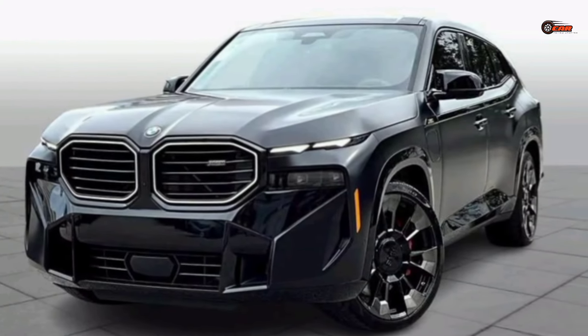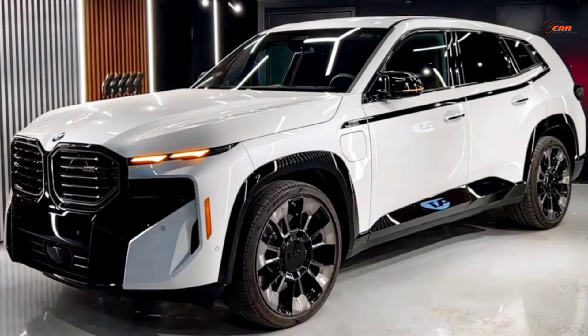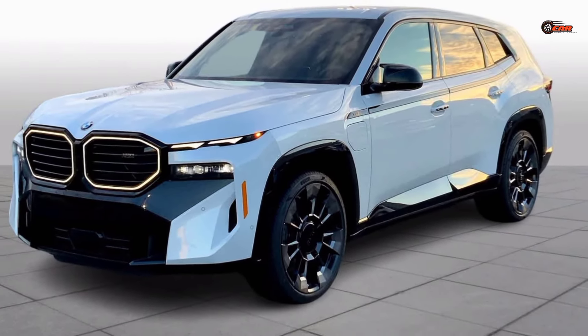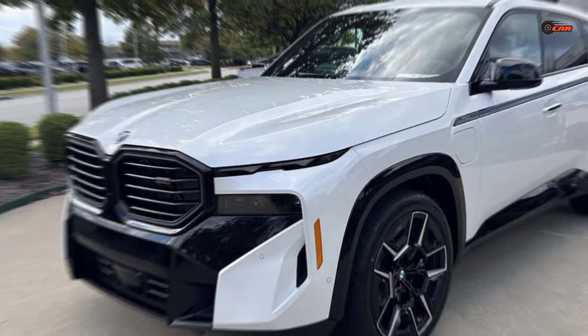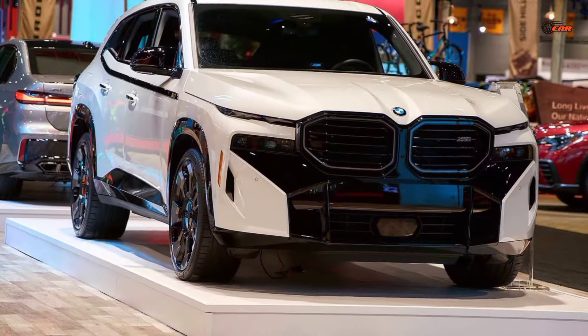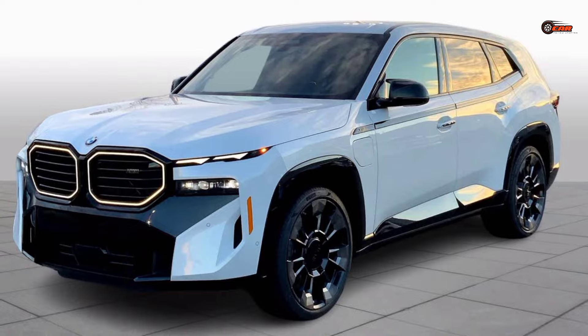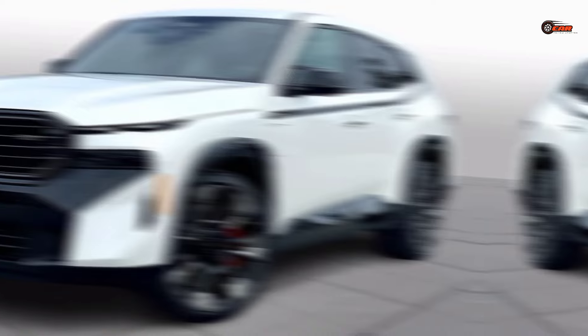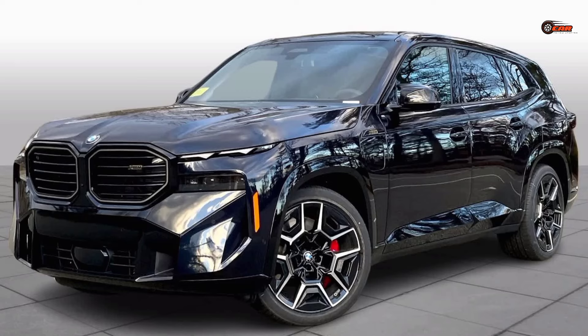The 2024 BMW XM isn't just a car — it's a statement. It's a symbol of power, luxury, and innovation, for those who demand the best and refuse to settle for anything less. If you're looking for an SUV that redefines the boundaries of automotive excellence, the 2024 BMW XM might just be your perfect match. Thanks for joining us on this exploration of this ultimate luxury beast. Don't forget to like and subscribe for more exciting car reviews.